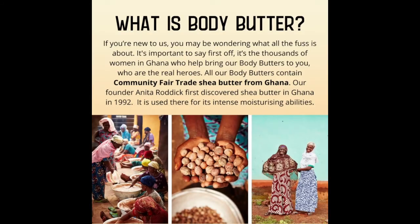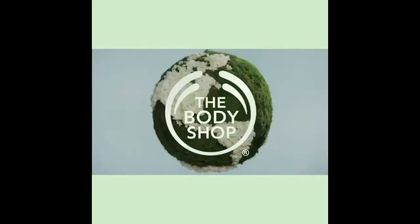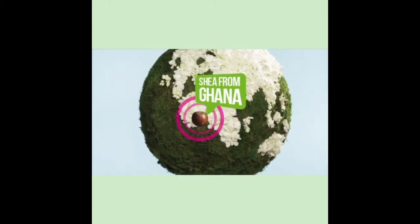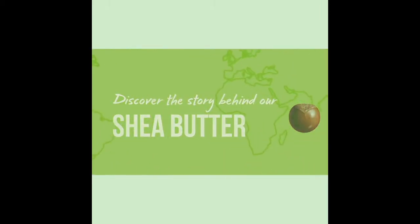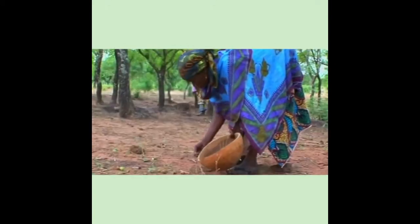If you're new to us, you may be wondering what all the fuss is about. It's important to say first off, it's the thousands of women in Ghana who helped bring our body butters to you who are the real heroes. All of our body butters contain community fair-trade shea butter from Ghana. Our founder Anita Roddick first discovered shea butter in Ghana in 1992, where it is used for its intense moisturizing abilities.